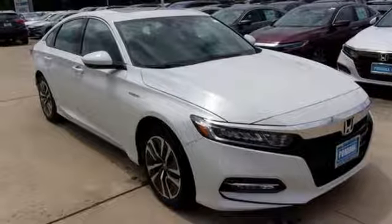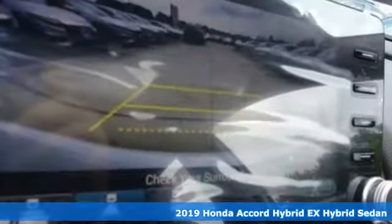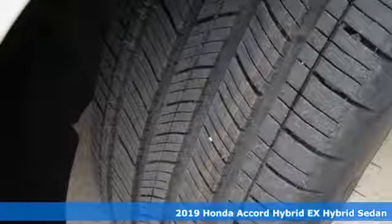Here's a new 2019 Honda Accord Hybrid. Blue skies for our children, luxury and reliability for you.